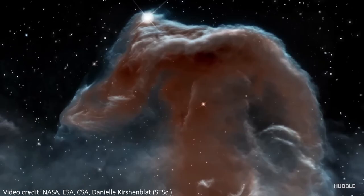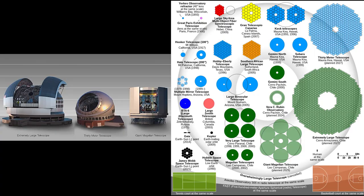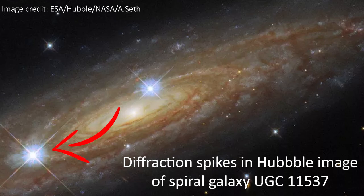GMT will target many similar things to JWST, including the center of the Milky Way, but with better resolution and a different wavelength range. Other upcoming telescopes like the 30 Meter Telescope or the Extremely Large Telescope will end up being larger than GMT, but they will all have to deal with diffraction spikes in their images — something that GMT has a unique way around and won't produce any of.